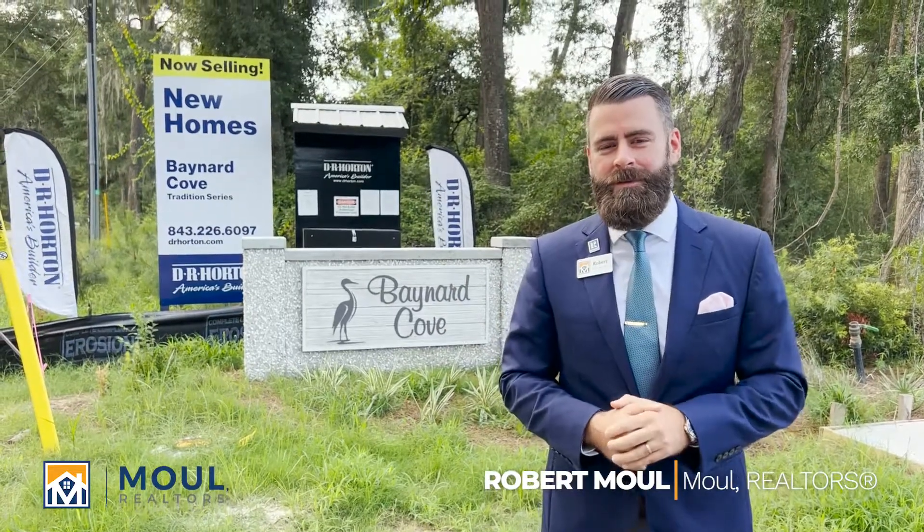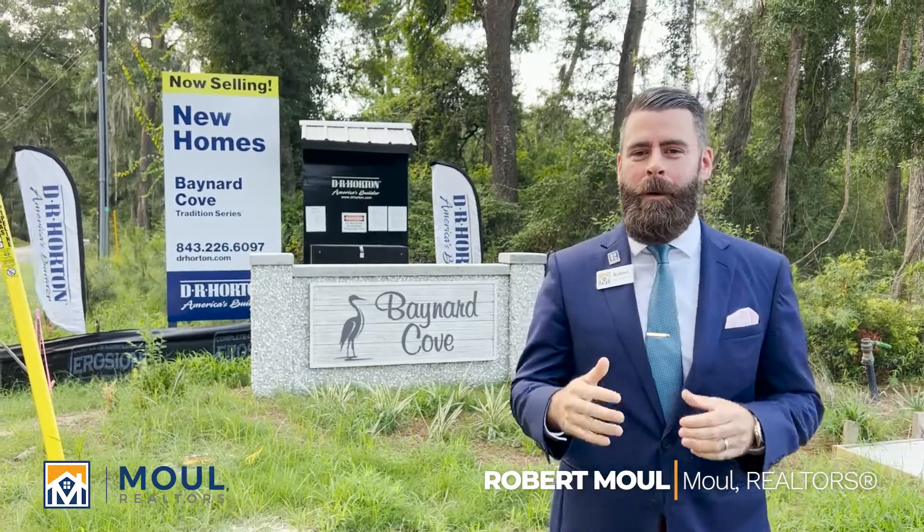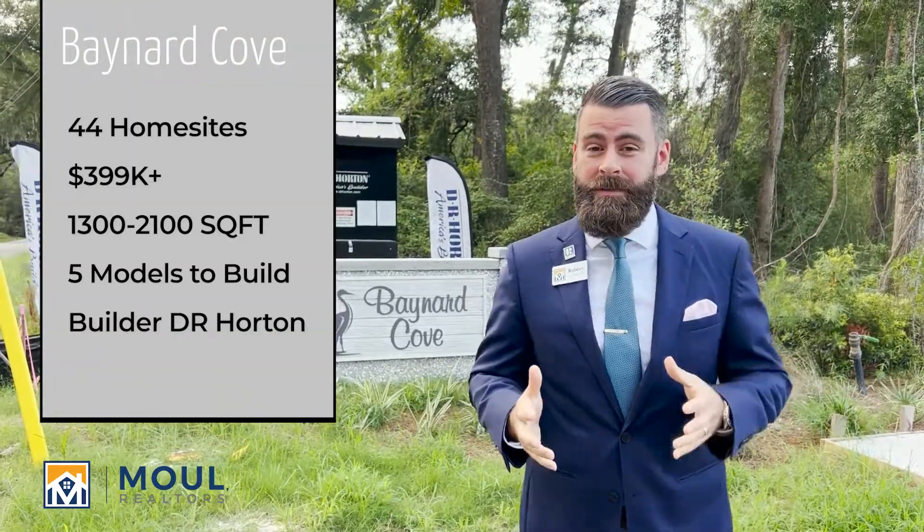Hello everyone, it's Robert with Mal Realtors. Today I'm in a brand new community in Beaufort in the Port Royal area called Baynard Cove. You can see right behind me the sign they have set up. There are 44 home sites out here and they've already started selling.